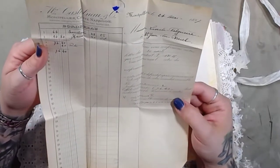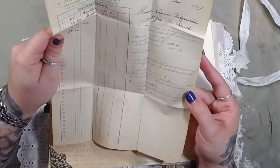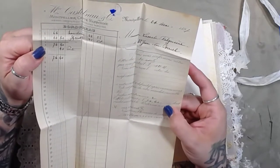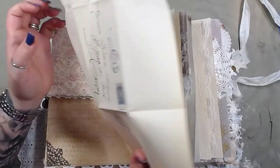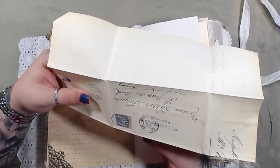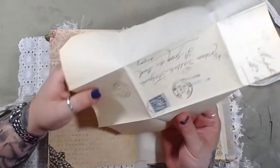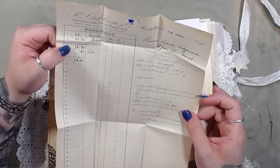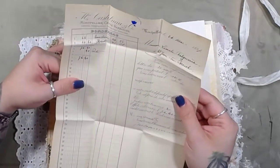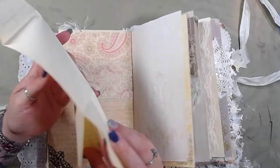I don't speak French so I'm guessing this is a receipt — the way it's lined out it maybe looks like a receipt. I don't have a date — the date is... 97? I don't think that's right. Well that says 97 too. No, because this says 1892 — that makes more sense. It's the feel of the paper that gives it away as being really really old.